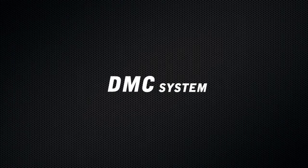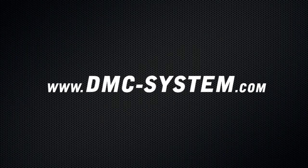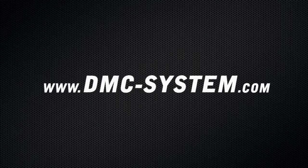Would you like to know more? Then please go to www.dmc-system.com.